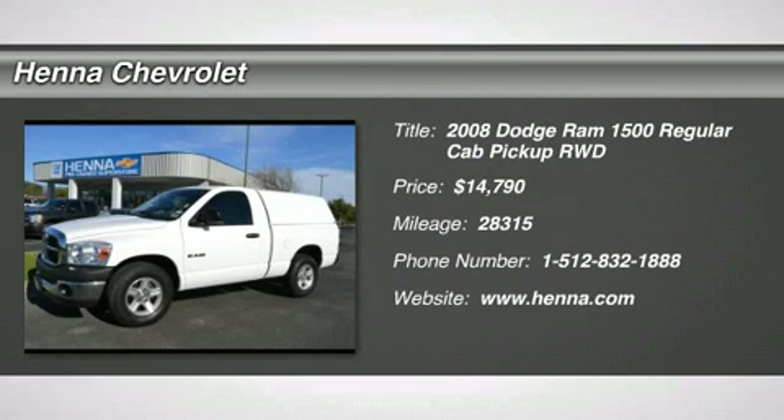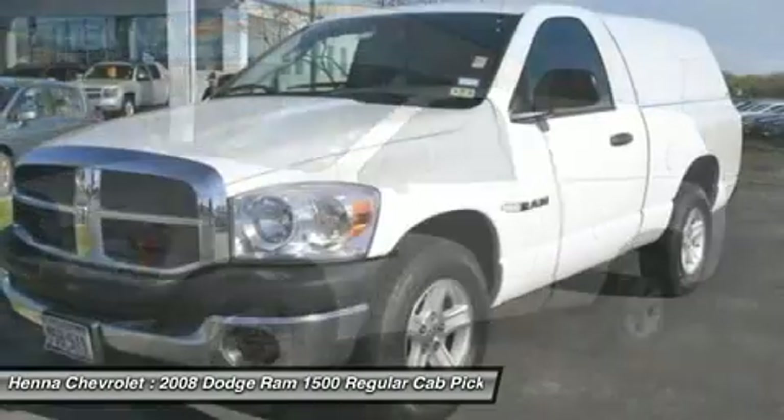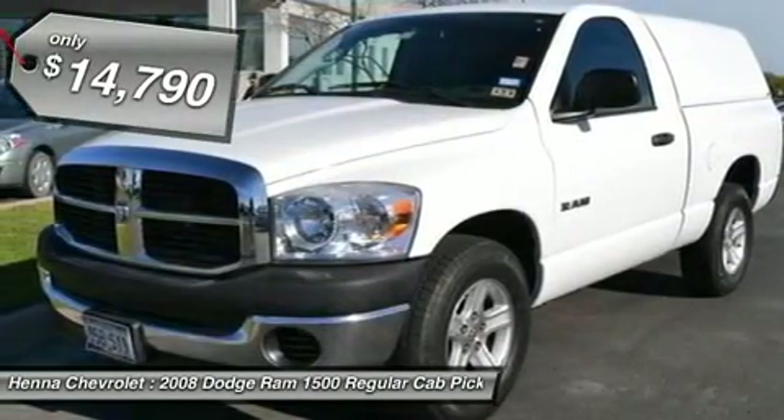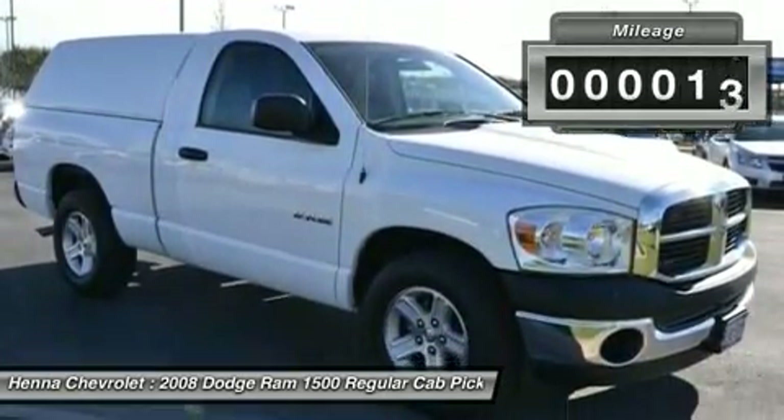Here at Henna Chevrolet, we try to make the purchase process as easy and hassle-free as possible. We encourage you to experience this for yourself when you come to look at the 2008 Dodge Ram 1500, ready to get on the job and get going.